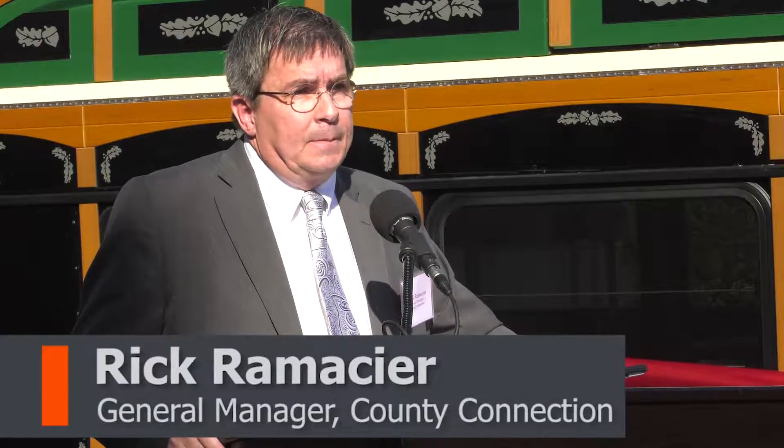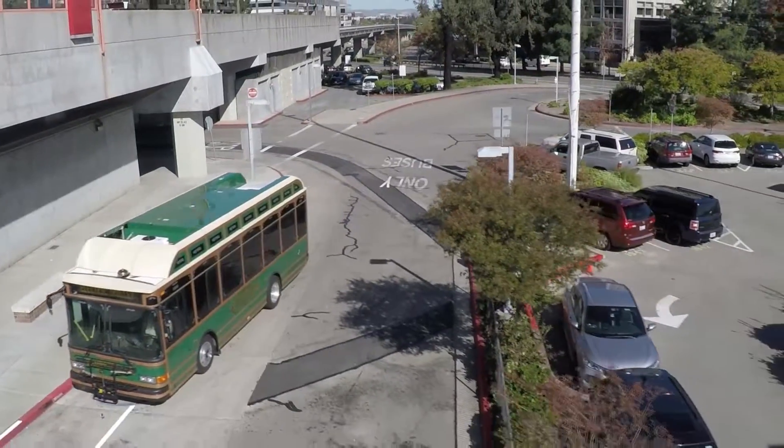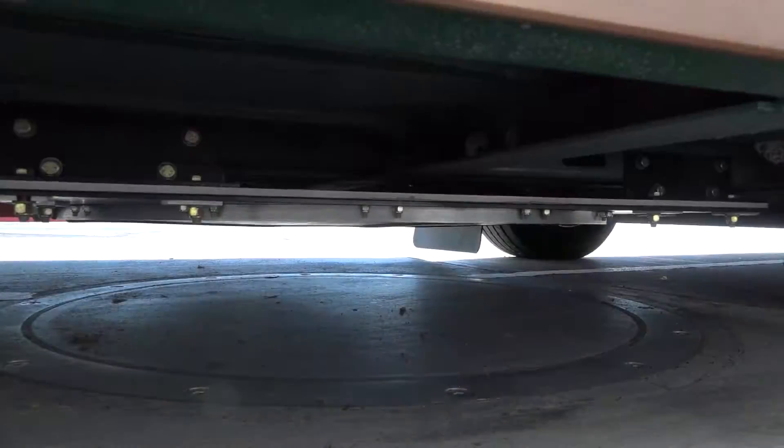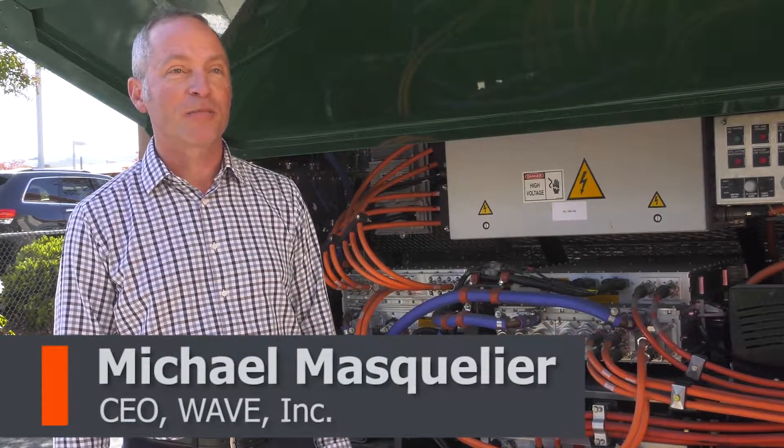But perhaps the most unique feature of this vehicle is the way we charge it. That's the inductive charging we'll do at the barge station. Every two or three runs the bus makes, it will inductively charge its battery back up to as much as 70% of capacity. It's an inductive charger, otherwise known as wireless charging, so there's no contact required at all. There are no cables to plug in or unplug.